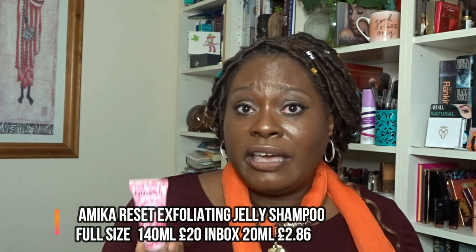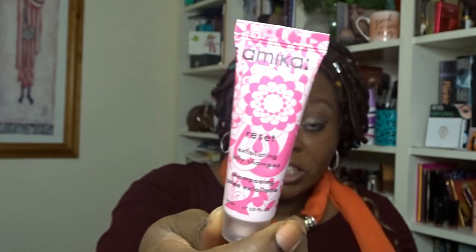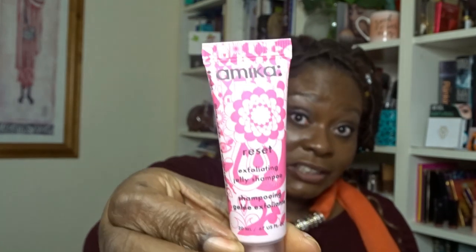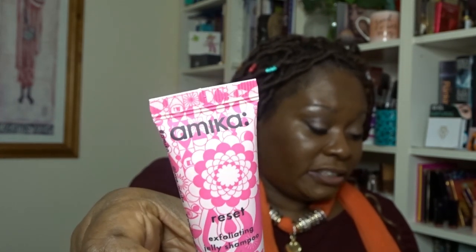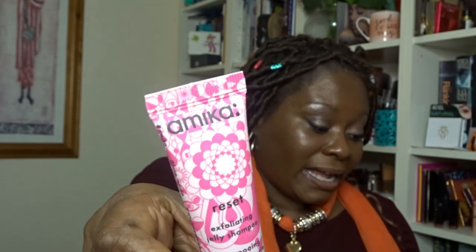Next is Amica — a really good hair brand. Their deep conditioning hair mask is gorgeous. This product is the Amica Reset Exfoliating Jelly Shampoo — the full-size RRP is £20. We've got about 20ml here. It's a two-in-one shampoo and scalp scrub suitable for all hair types. The jelly formula uses charcoal, pink clay, and sea salt to purify, rebalance, and soothe the scalp, removing product buildup and dead skin cells. You direct the applicator tip at your scalp, massage, rinse, and follow with conditioner.